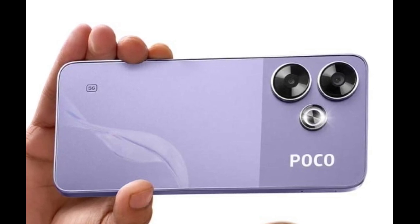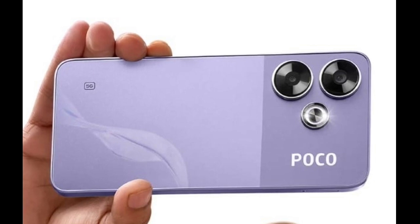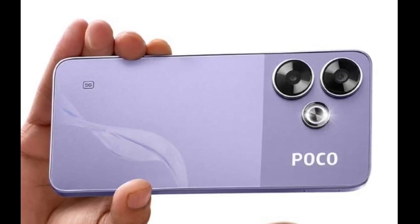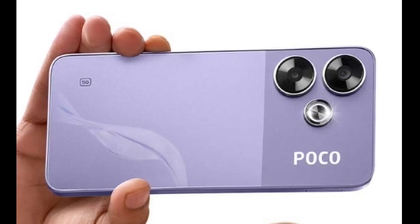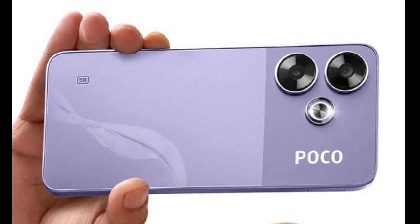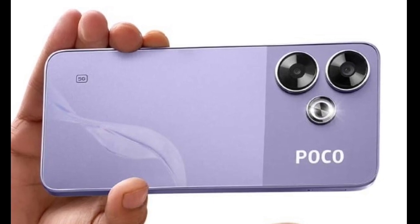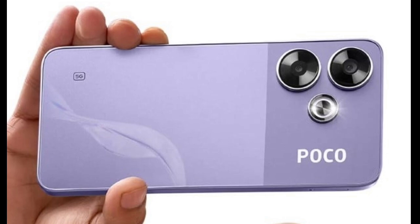In the imaging department, the Poco M6 Plus 5G's dual rear camera setup comprises a 108MP main sensor and a 2MP depth lens. The main sensor offers 3x in-sensor zoom and an f/1.75 aperture. There is also a 13MP front-facing selfie snapper. The camera includes HDR filters, auto night mode, and more.